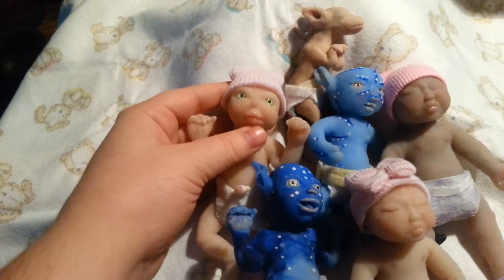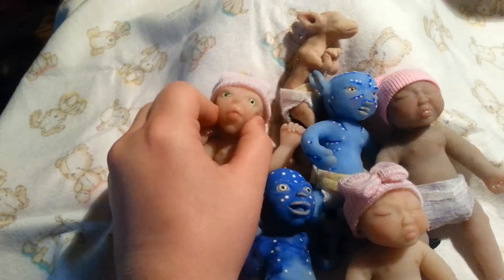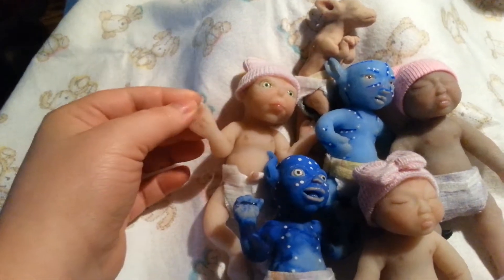I have a couple new sculpts up too. I think they're adorable. They all have open mouths. They're full silicone.